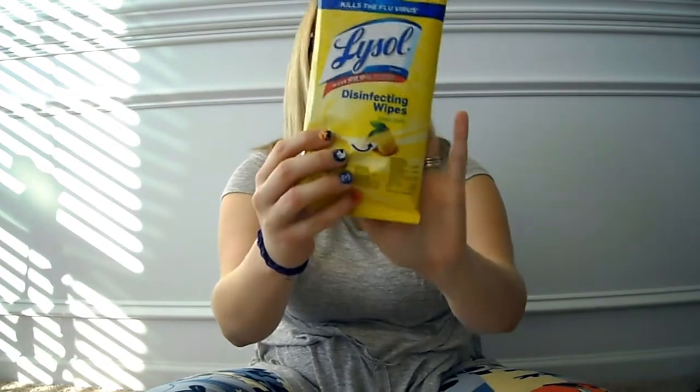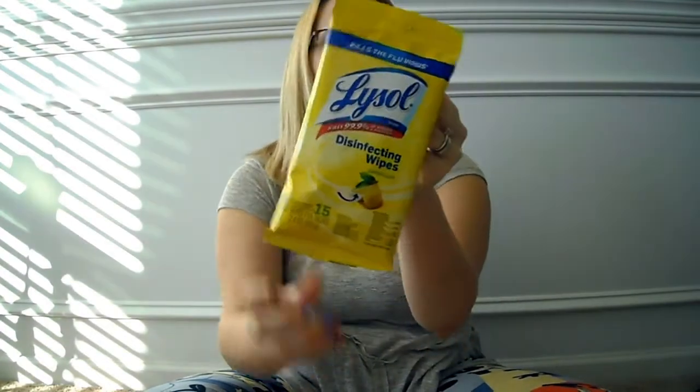I did get a small Lysol disinfectant wipes just to carry in my bag. It's always good to have Lysol disinfectant wipes, especially when you have a young child who puts everything in their mouth. I also got a micro USB cable — these are always disappearing and I got this one to put in my car.